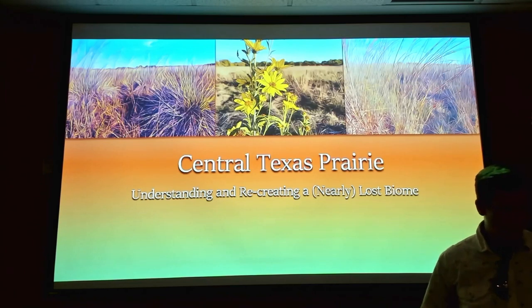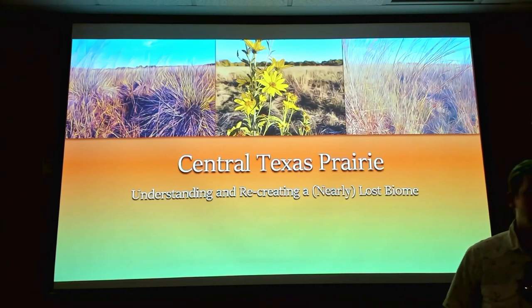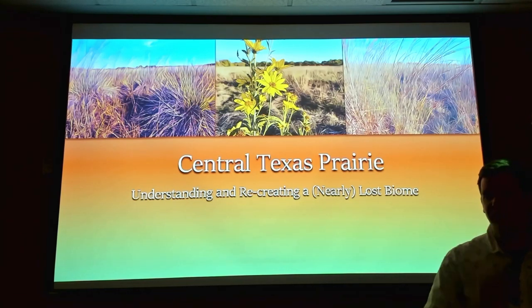I'm going to tell you that I'm not an expert on Central Texas prairies. I've never actually seen a pristine prairie in Central Texas, and I don't think anybody alive today has, because there really aren't any left. They've been gone for quite a while — we have little bits and pieces and scraps of them left.